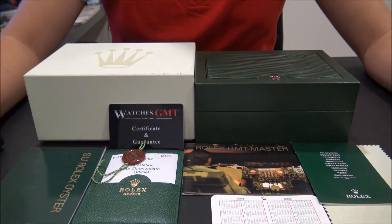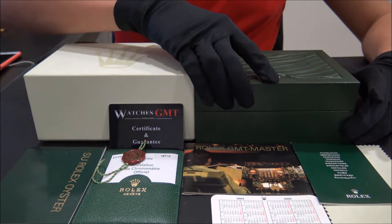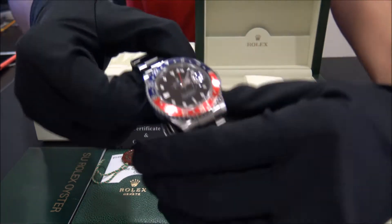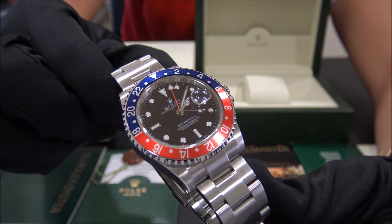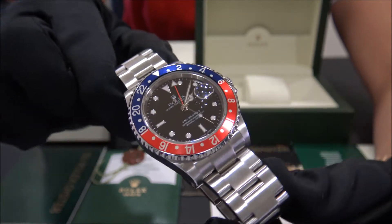Hello! We are Watches GMT. We buy and sell luxury watches. Today we want to show you a Rolex. This model is the GMT-Master II, reference 16710 in stainless steel with Pepsi bezel, from 2004, serial F.